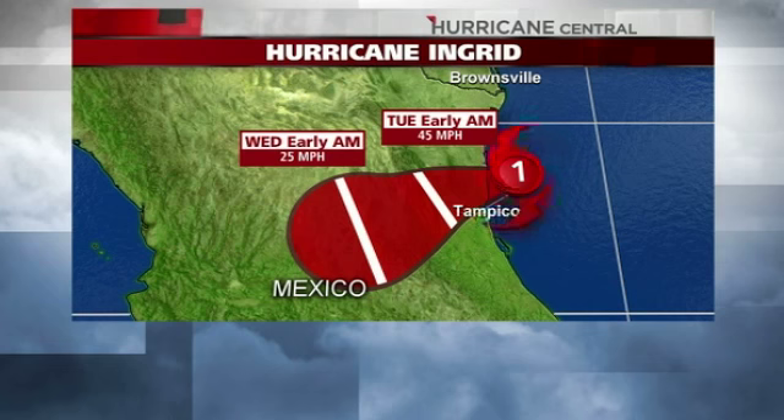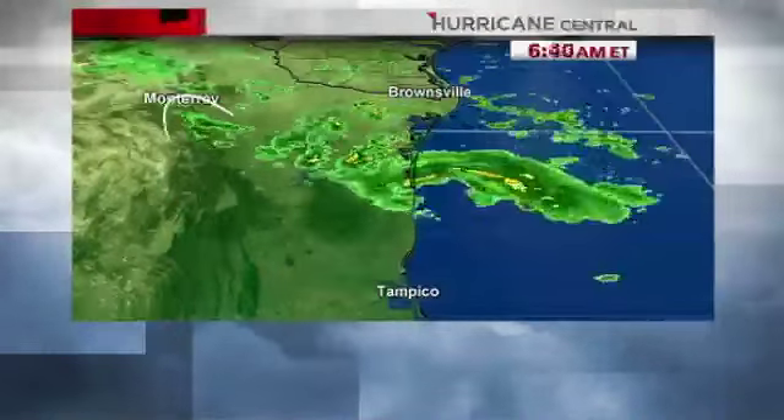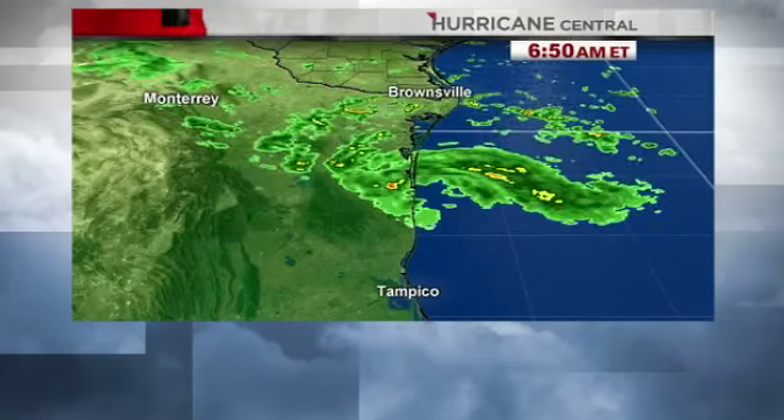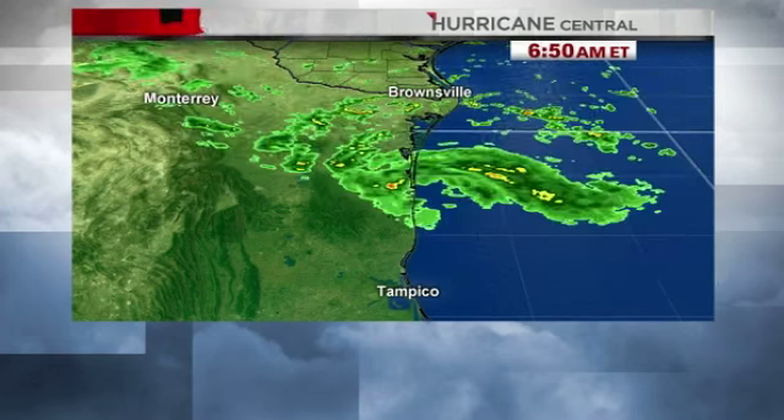Those mountains from Monterey and on southward are as high as 10,000 feet. What that's going to do is exacerbate the flooding concerns, just as we have seen in Colorado. When you bring all that moisture into mountainous terrain, you get more lifting and even more rain. That rain is channeled and funneled, so there could be life-threatening flash floods and mudslides not only in the mountains but also along the coast.